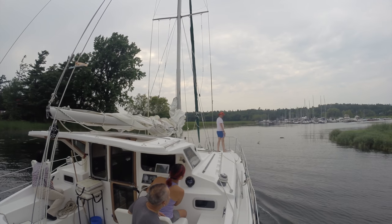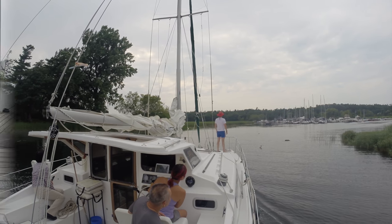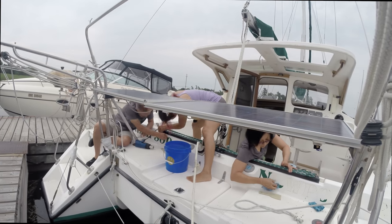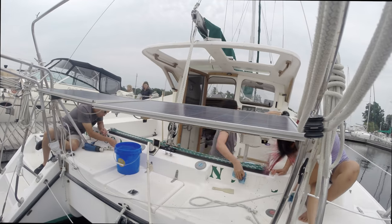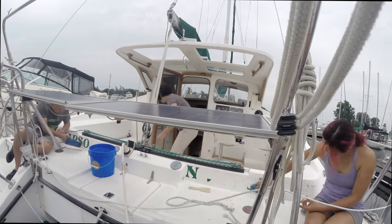After a quick sail, we returned to the dock to begin the arduous task of removing Rhapsody's name. We used a heat gun, some plastic scrapers, Goo Gone, and a lot of elbow grease to get the old name off.